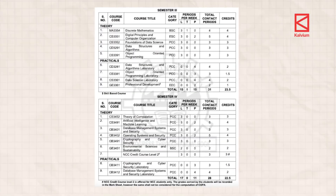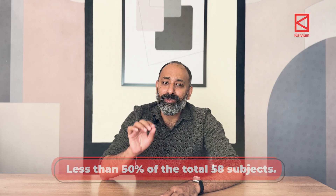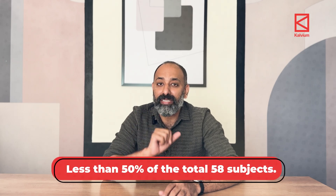And the computer science engineering related subjects? Yes, you have object oriented programming, database management systems, data structures and algorithms, but these are mostly covered between year two and year four of your program, and in total these comprise less than 50 percent of the total 58 subjects.